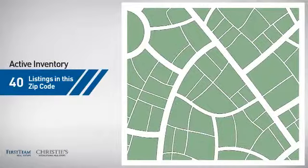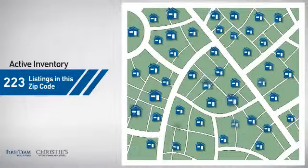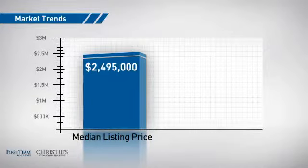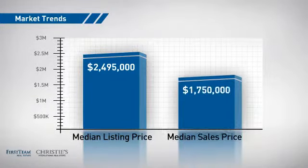Wondering how it stacks up against the competition? There are now just over 220 homes on the market within this zip code, with a median list price of just under 2.5 million dollars and a median sale price of just under 1.8 million dollars.